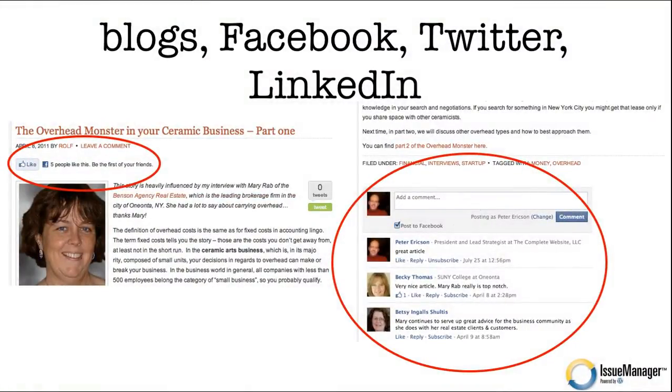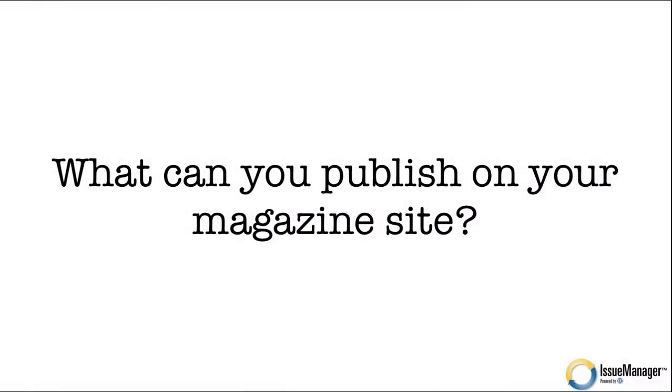How about social media — blogs, Facebook, Twitter, LinkedIn? Each story you publish should be set up so it can be liked on Facebook. If I like your story and I have a hundred Facebook friends, those friends might see that I liked it and get the link straight back to your story, bringing you new readers. On the commenting side, giving readers the ability to leave comments means each comment becomes more content for that story.